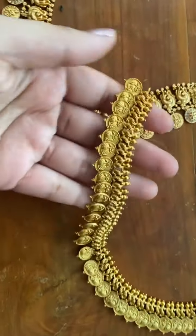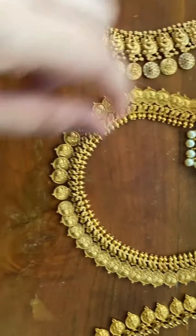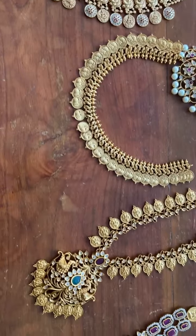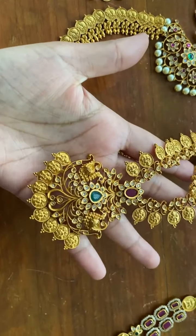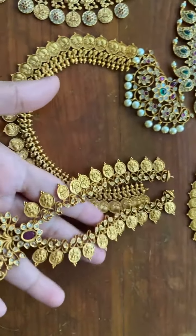This is a simple kasu necklace which has peacock carvings on it — this has no stones at all. This is one of our best sellers and we have this design in both long and short.